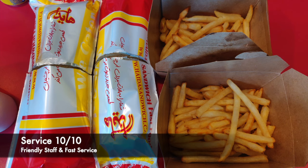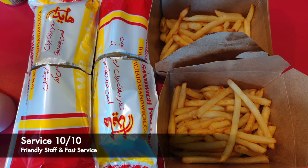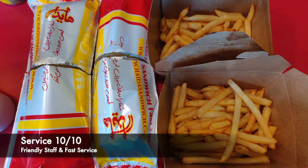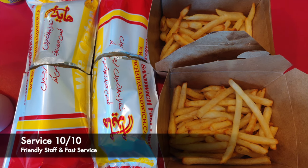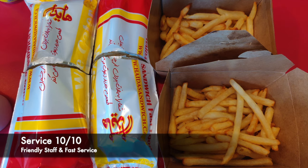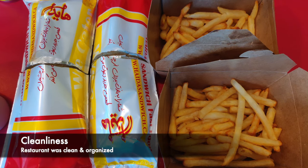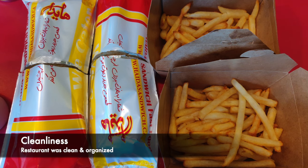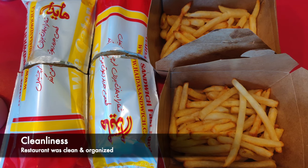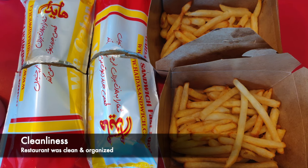Overall, our experience was great. The service was awesome — as soon as we walked in, we were greeted. When we asked the staff for more detail on which items are the best, they gave us all that information and recommended the Haida Special. I would rate their service as 10 out of 10. The front of the restaurant was clean, the inside was clean and organized, and all the seating areas and tables were clean as well. I would rate them 10 out of 10 for cleanliness.